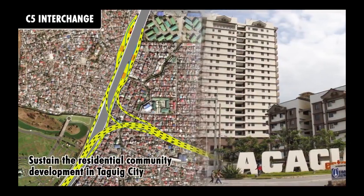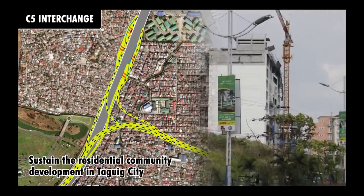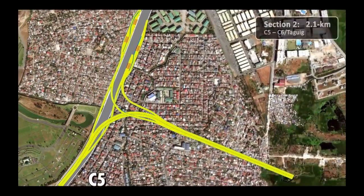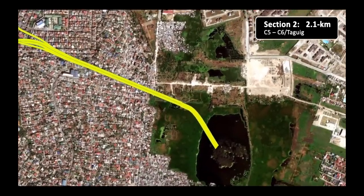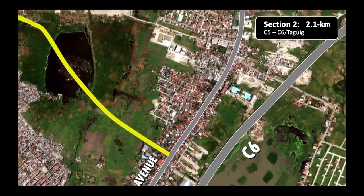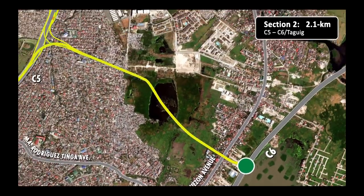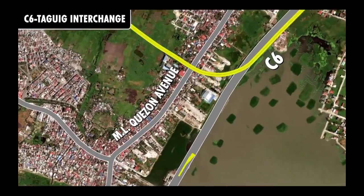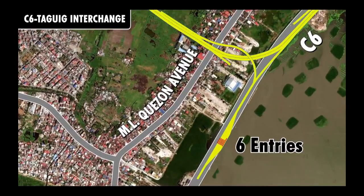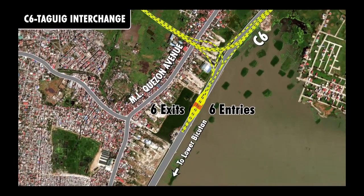It shall provide access to the vast and mushrooming residential communities in the area. Section 2 turns southeast across Barangays Pinagsamahan Village, North Signal Village, Catuparan Village, and San Miguel, and ends at C6 in Barangay Hagonoy, Taguig City. At the C6 interchange, there would be six entry booths and six exit booths for motorists to and from Lower Bicutan and its vicinity.